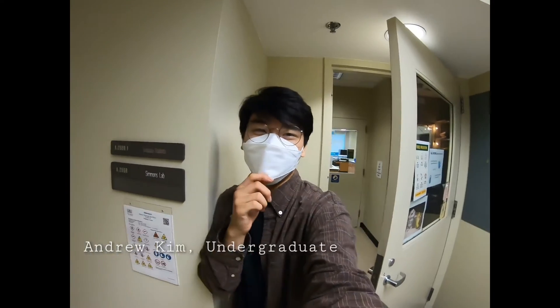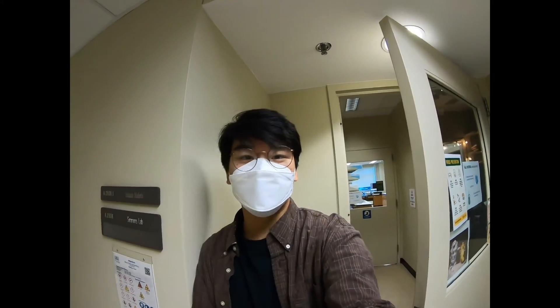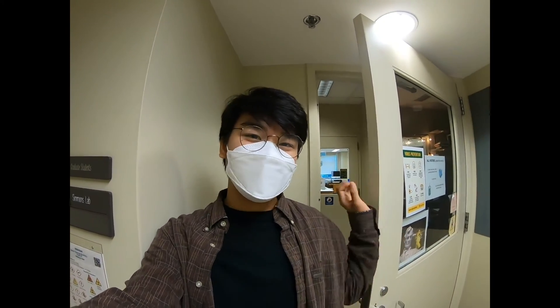Hello, my name is Andrew Kim, and I am currently an undergraduate student here in Dr. Simmons' lab. Today I'll show you a quick look around the lab and introduce you to some of the undergraduate students, graduate students, and the senior staff. Let's head in.